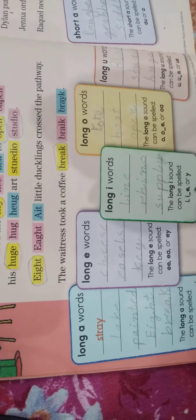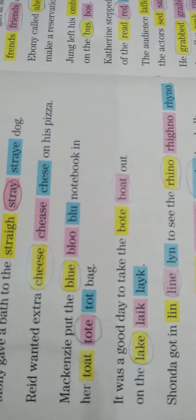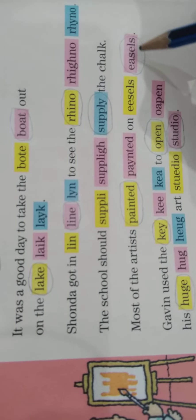Now we will do long E words. The long E sound can be spelled E, EE, EA, or E-Y. The conditions are very important. The first word is 'cheese' — it contains E-E. Then we have 'easels' — it contains E-A. Then we have 'key' — E-Y — that condition is E-Y. So we have cheese, easels, and key.